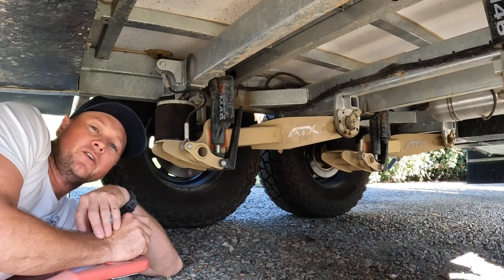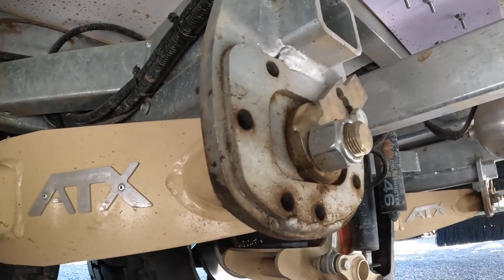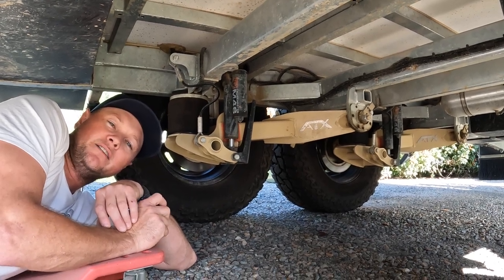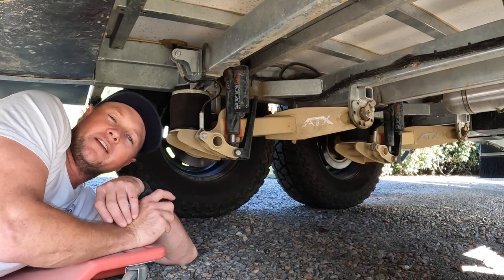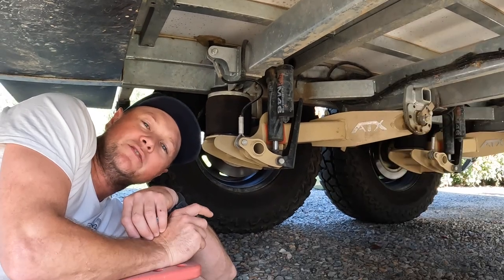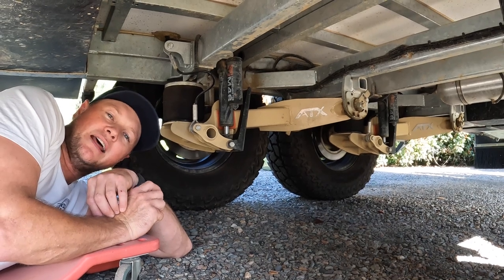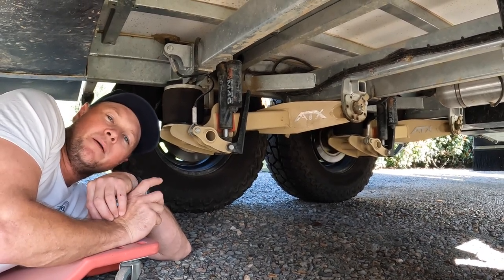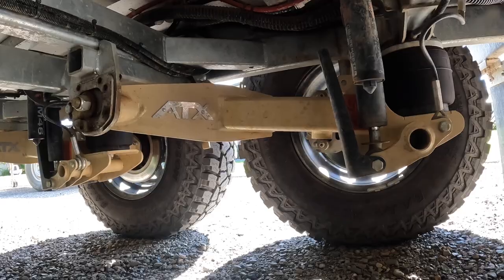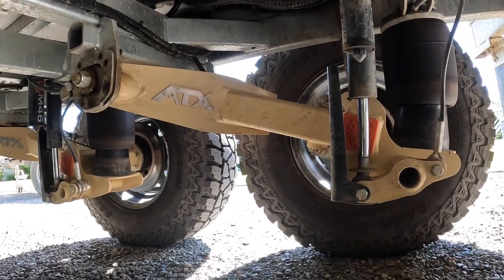With all independent suspensions, it is worth crawling under every now and then and checking on the swing arm bolts — do the research on what torque they need to be. A lot of other suspensions seem to loosen off occasionally, so it is something worth keeping an eye on and it is written in as a maintenance item. The other thing is make sure it has had a good wheel alignment. Unlike a leaf spring setup, an independent trailing arm suspension needs to be wheel aligned like a car, with tow-in to a certain degree, for it to track correctly down the road and not chew the tyres out.